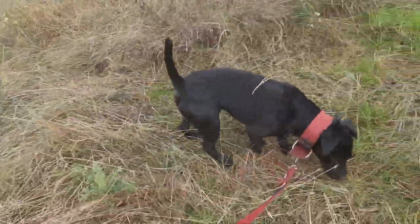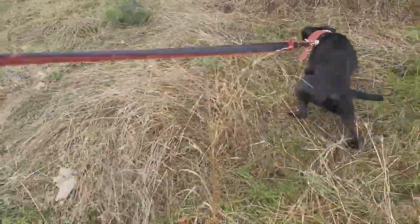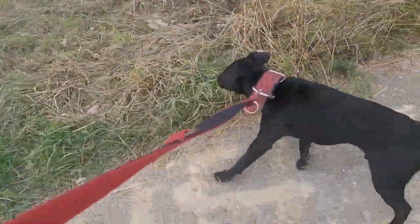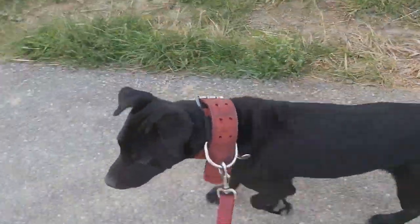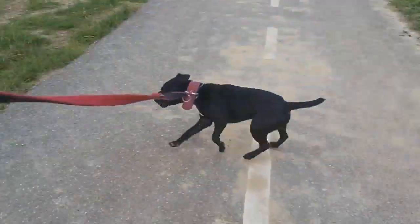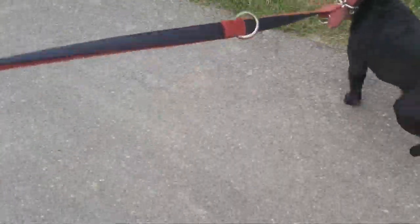The dog on the leash here is a Patterdale Terrier, also known as a Blackfell Terrier, which is also bred for badger hunting, but mostly for fox hunting, and also used as a rodent dog. Its original purpose was the hunting of fox in the fells.